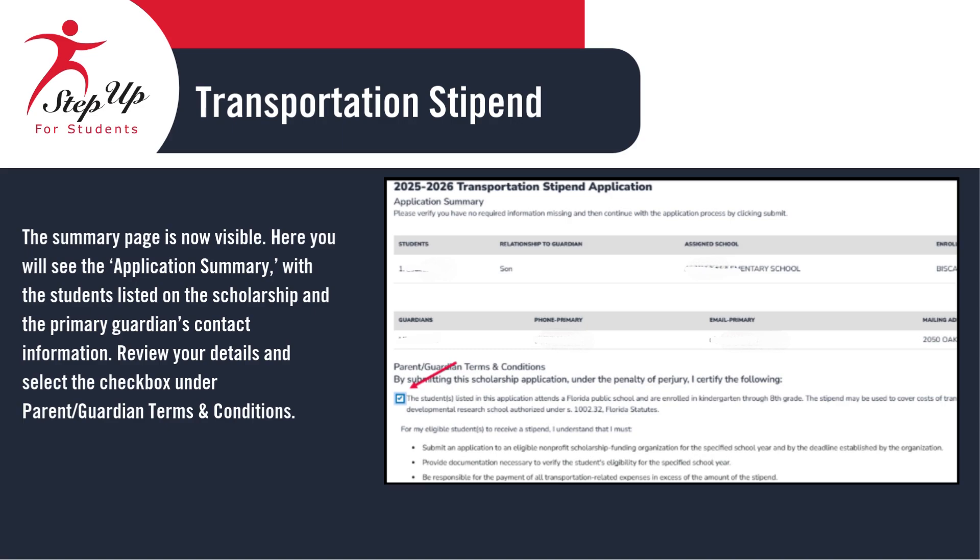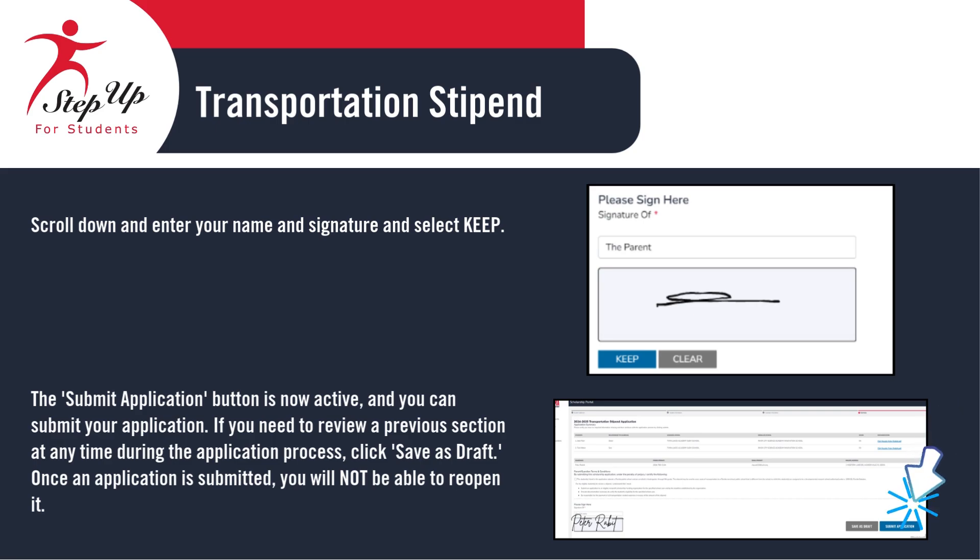You've now reached the Summary page. Here, you'll see an overview of your application, including the students listed on the scholarship and the Primary Guardian's contact information. Take a moment to carefully review all the details. Once everything looks correct, check the box to agree to the parent/guardian terms and conditions before moving forward. Scroll down to the bottom of the page, enter your name and signature, and then click Keep.